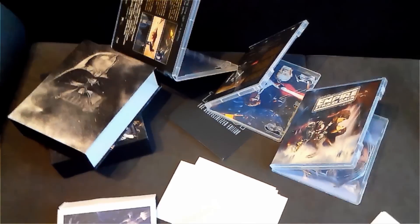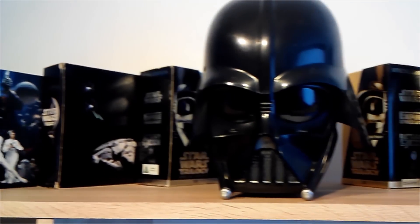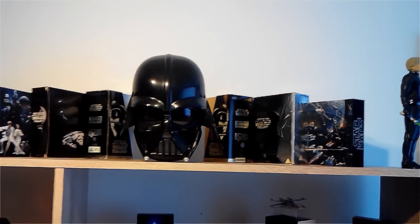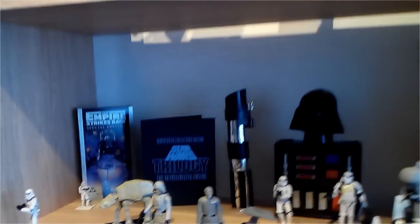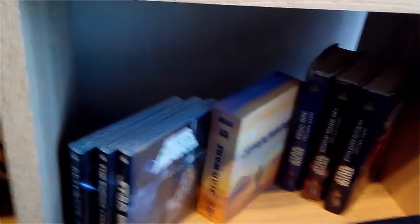Let me put this all back together and show you where it will be in my collection. So once again, I'd like to thank Anna, Troy, Jim, and Ron for adding all this awesome stuff to my Star Wars collection.